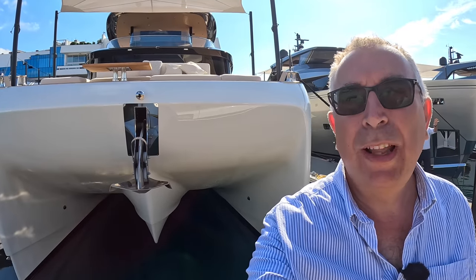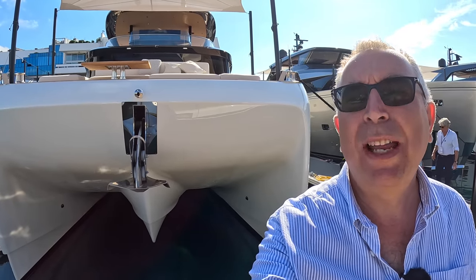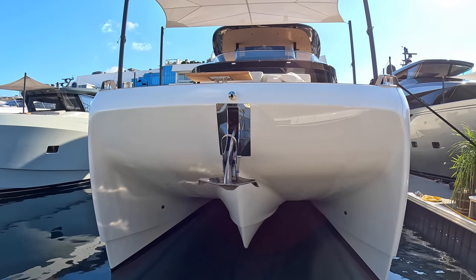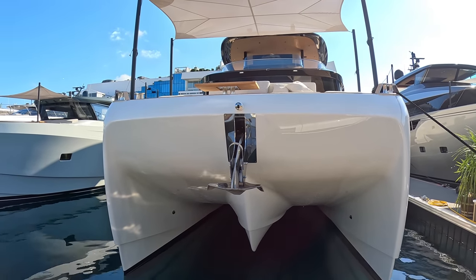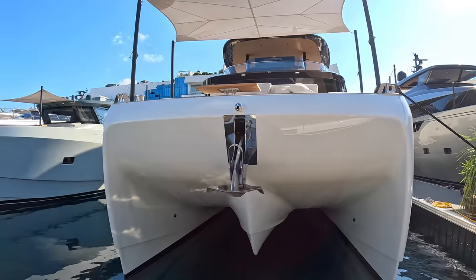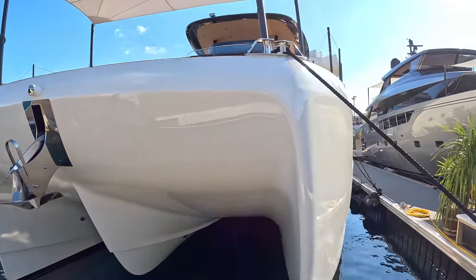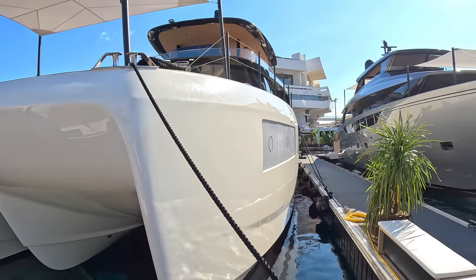This is a brand new model and a brand new concept from Blue Game. It is the BGM 75, and the most obvious thing about it is it's a catamaran — the first one from Blue Game, and in fact the first one from San Lorenzo generally. So there's been a lot of development and work gone into this, and it is a completely new concept.